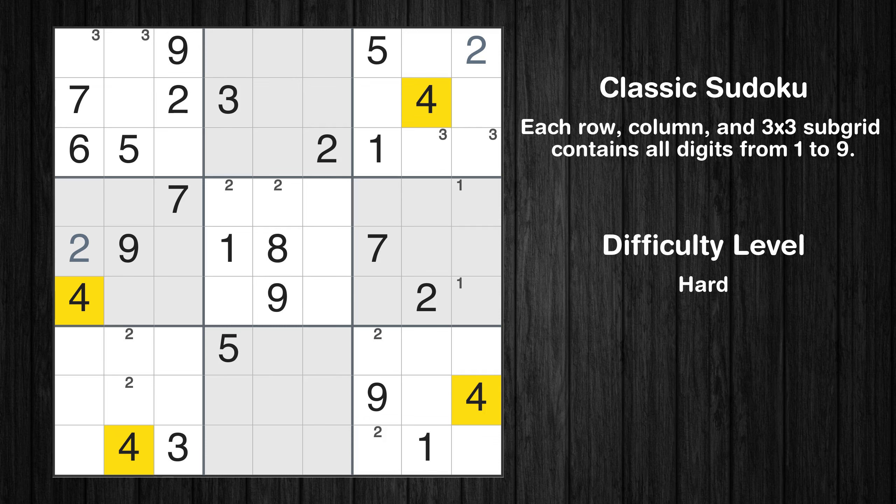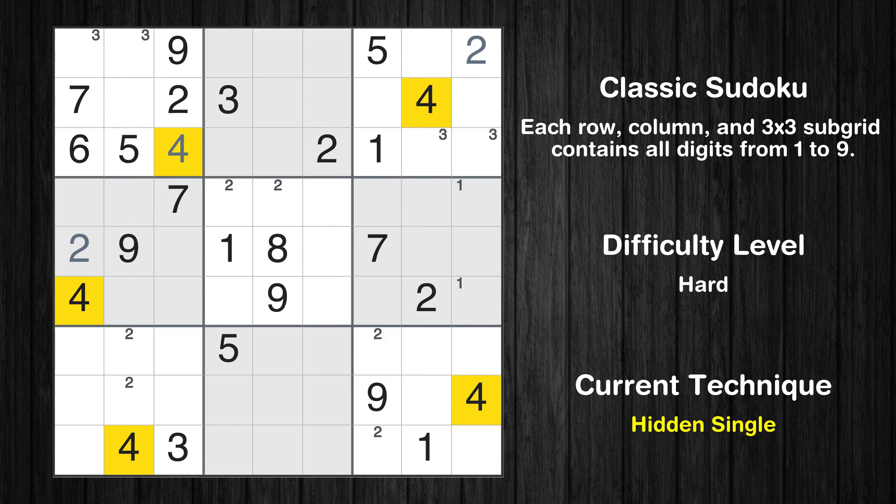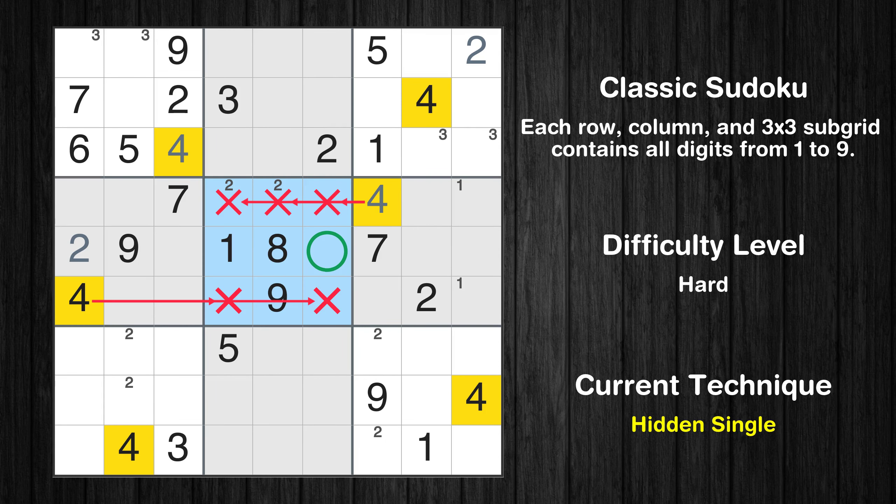Let's move to number 4. In the first block, the number 4 can be directly placed. In the fifth block, the number 4 can be directly placed.